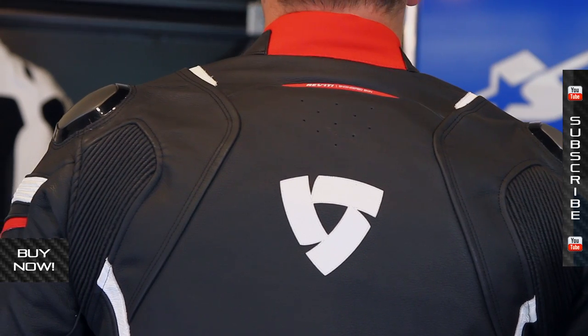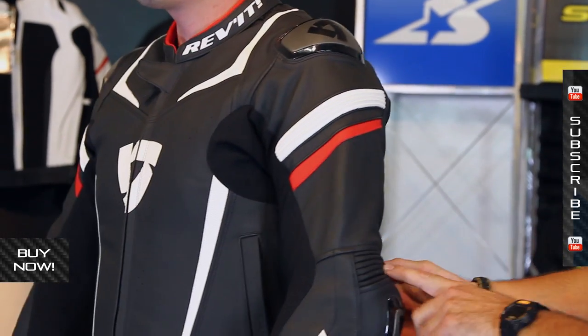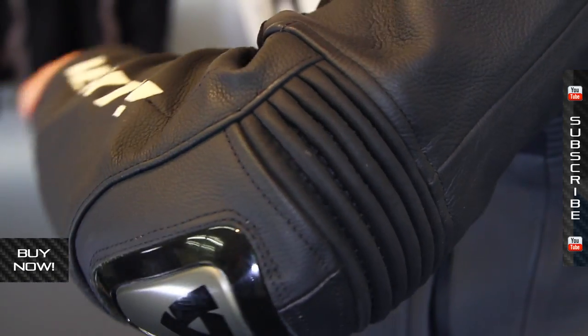It does provide for a little bit of extra mobility. You have accordion panels here on the shoulders, and also on the upper arm and on the elbows. These help with flexing when you're in that aggressive riding position.